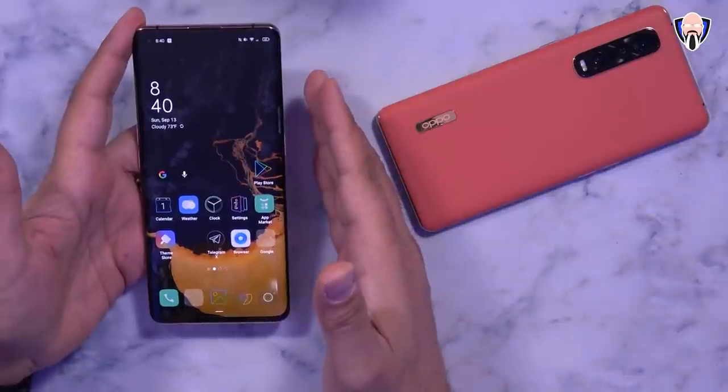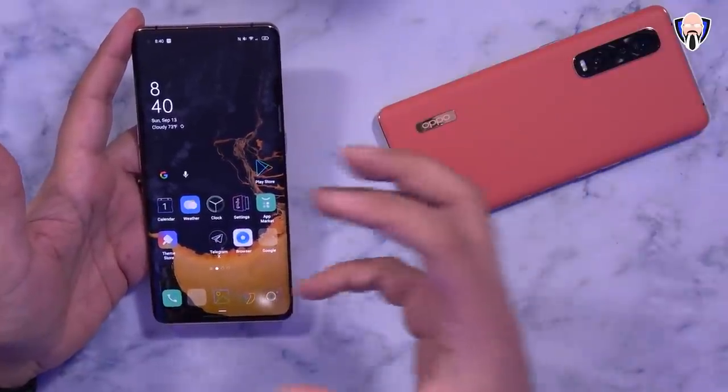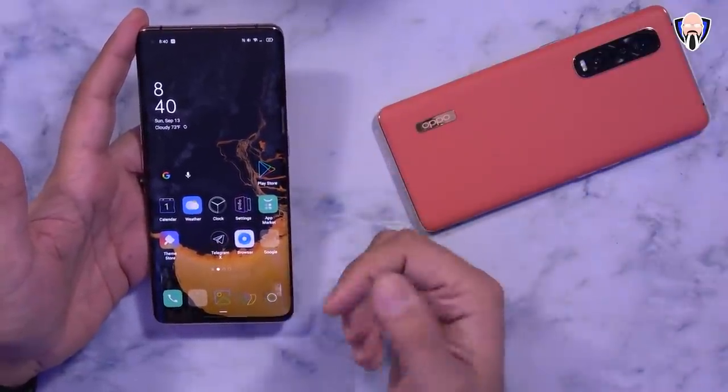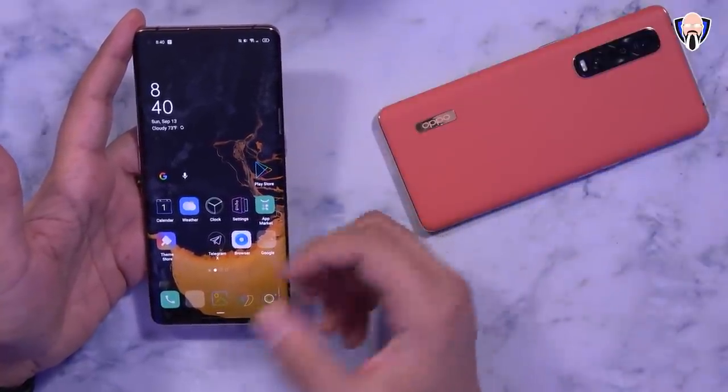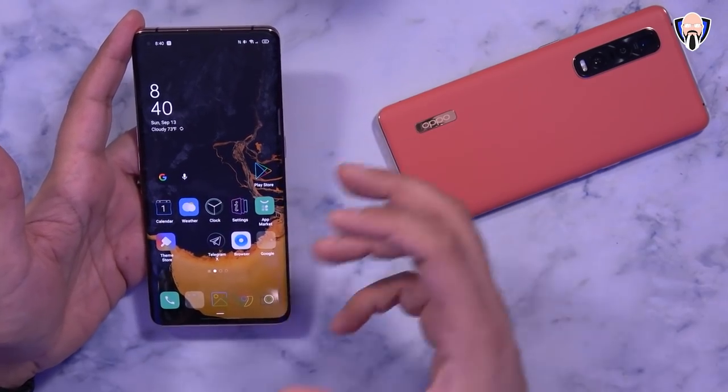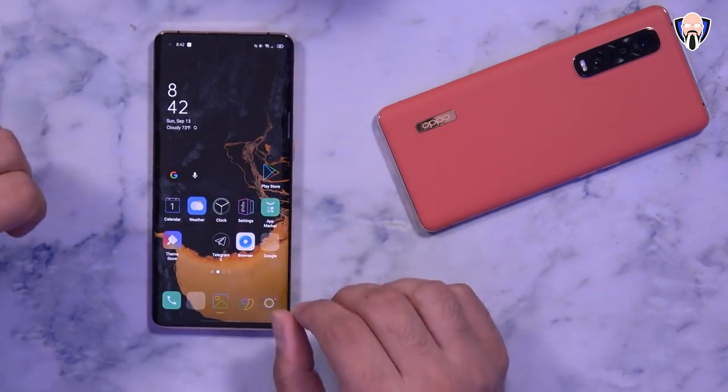We're going to talk about the new features in ColorOS 11, and also what features came over from Android 11 — things that we saw on the Pixel line devices — now coming over to the Find X2 Pro with ColorOS 11. The first thing we'll start off with is the launcher.